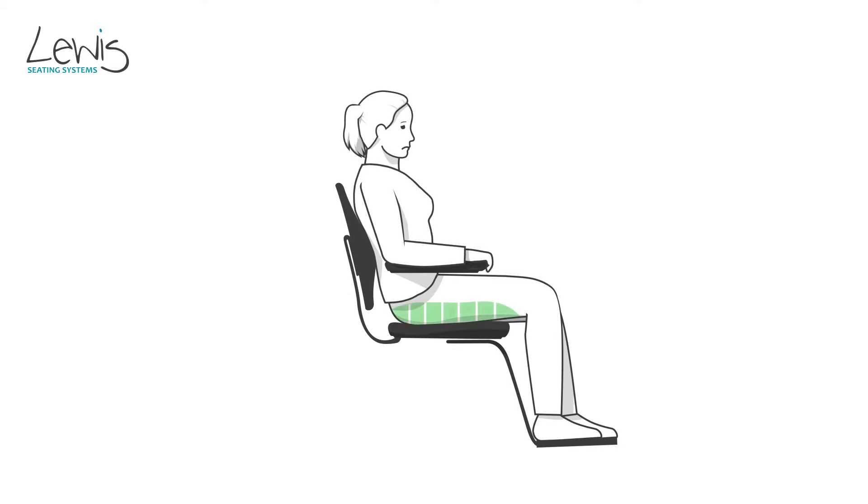However, an upper leg position that is too horizontal allows the back load to cause friction between the buttocks and seat, and can push the individual out of the chair.